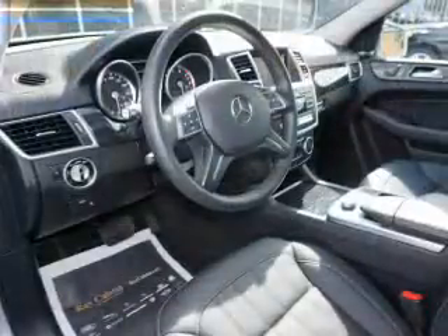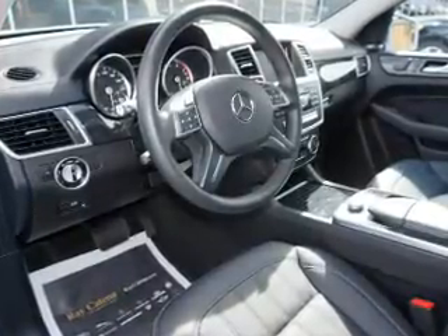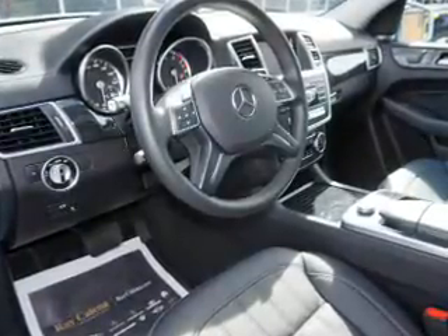Inside, you'll find a third-row seat, heated seats, Bluetooth connectivity, an auxiliary input, steering wheel controls, automatic climate control, pre-collision system, a backup camera, curtain head airbags, and front airbags.